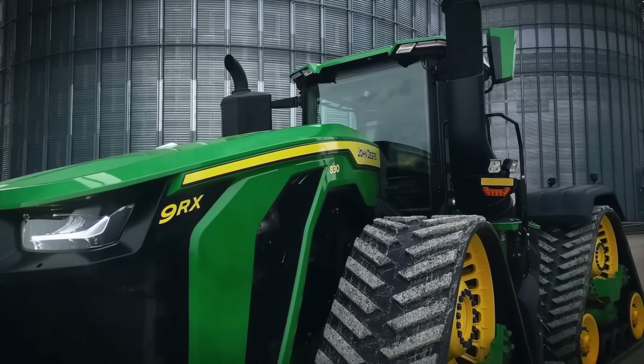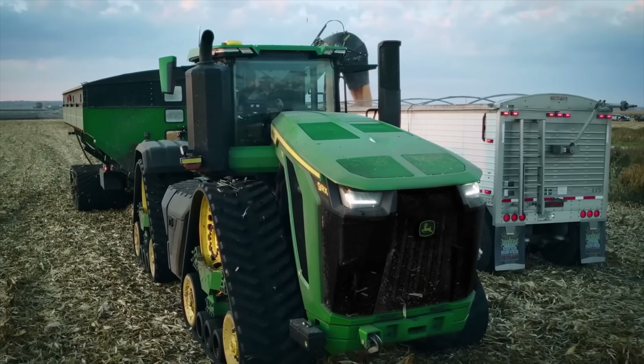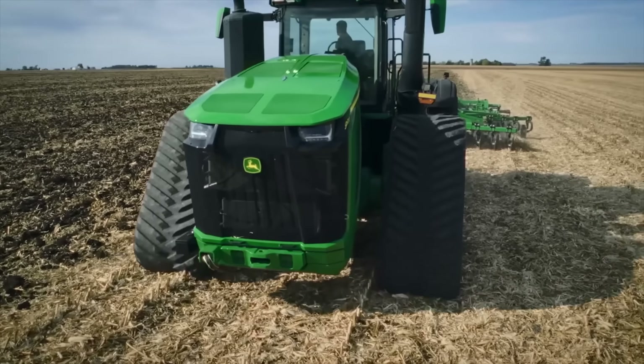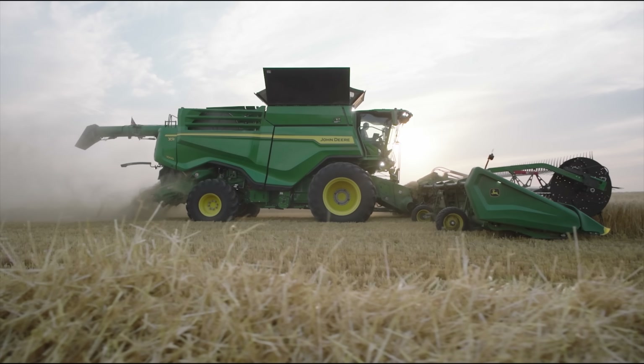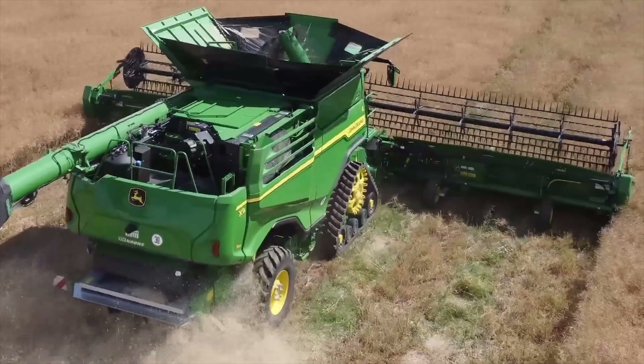As you can probably imagine, tracks unlock all kinds of amazing possibilities. With that much larger contact patch, you're able to traverse much more difficult terrain without getting stuck. Our customers have different requirements, and in some cases one configuration might be better than another. A soil and crop system engineer would work with the design engineer to help understand the impact of different design configurations on the soil.